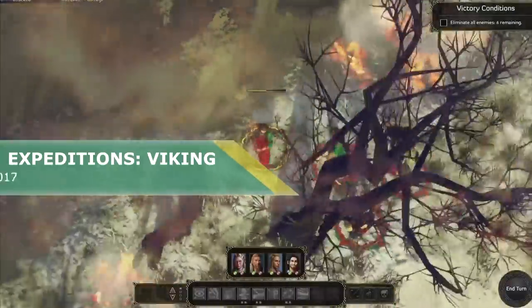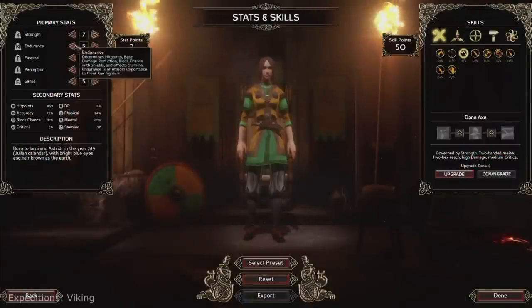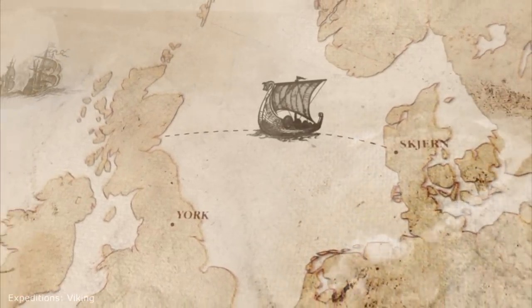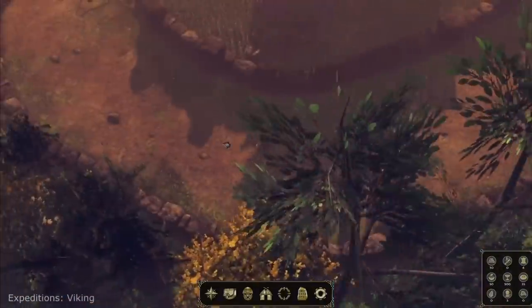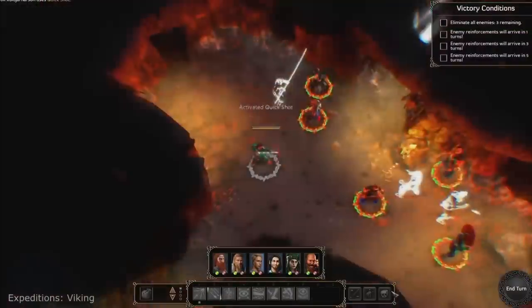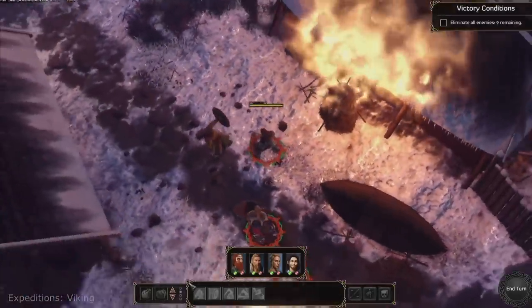Expeditions: Viking. The game description says: 'A small band of Norse warriors lands on the shores of England. History may have forgotten their names, but their actions live on.' The TV series Vikings and later the even more epic show Norseman taught us about what Vikings really did in England. The game has very positive reviews on Steam, but quite a few comments say the game is a bit too slow, so read those comments before buying.